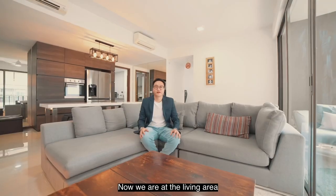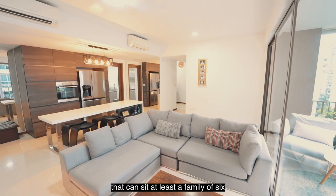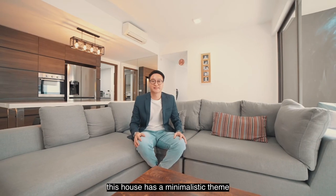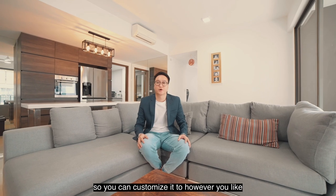Now we're at the living area and the owners have comfortably placed an L-shaped sofa that can sit at least a family of six. This house has a minimalistic theme and it has little to no built-ins, so you can customize it to however you like.